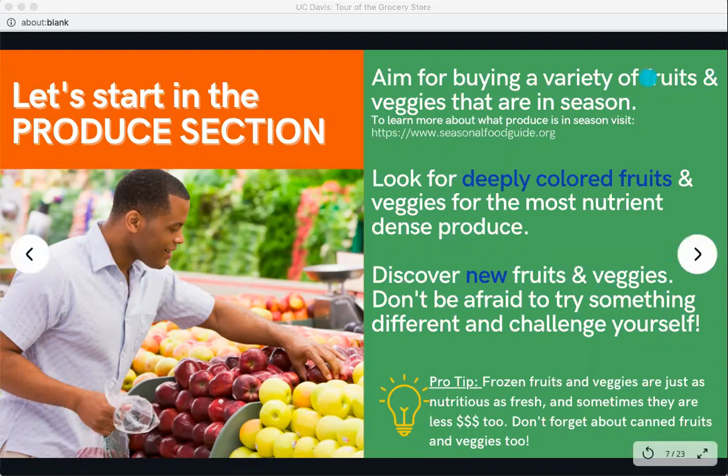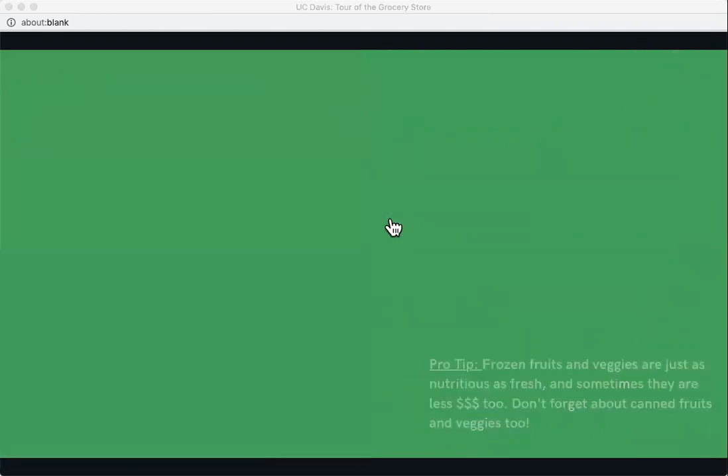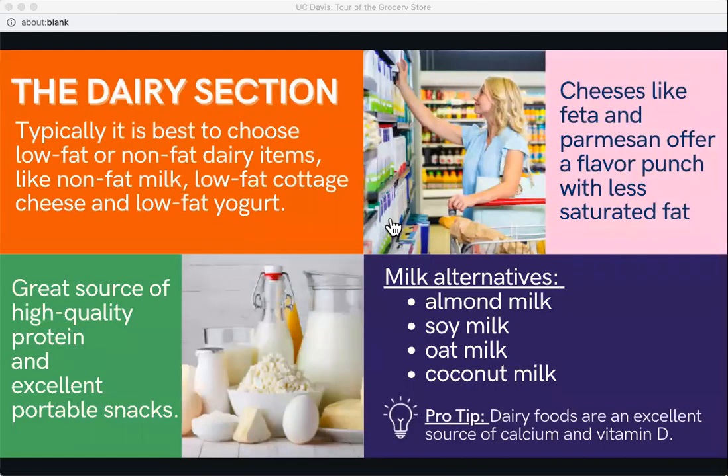Moving on to dairy — this is a broad category. It's typically best to choose low-fat or non-fat items such as non-fat milk, low-fat cottage cheese, and low-fat yogurt. The dairy section is a great source of high-quality protein and also has a lot of excellent portable snacks.